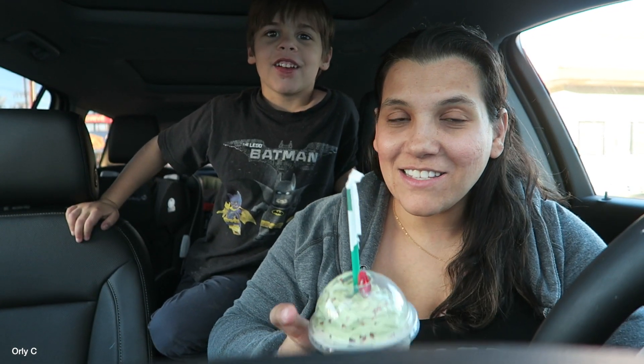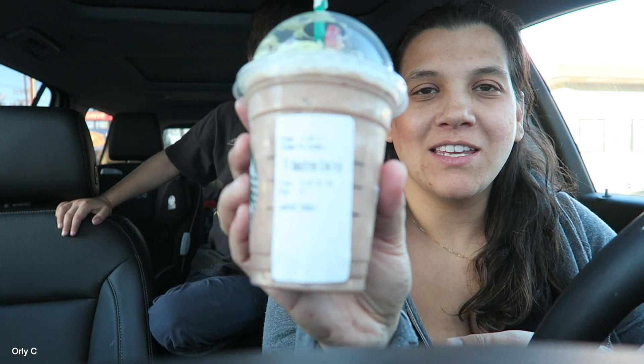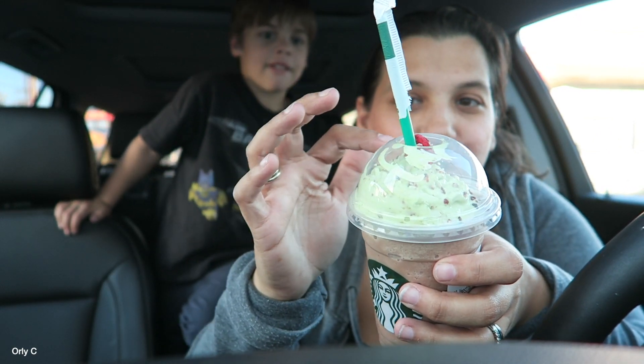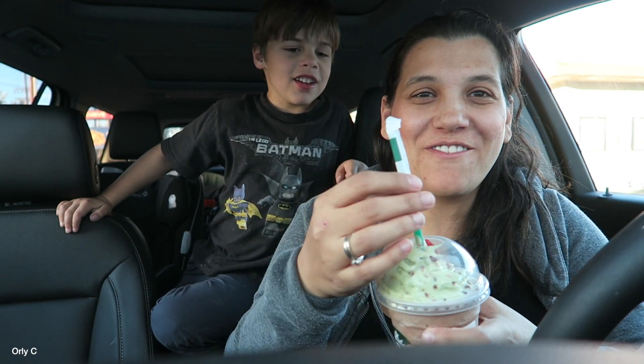Alright guys, so this is the Christmas tree cream frappuccino. I think it looks good — what do you think, does it look pretty? This is the brown of the tree, here's the actual bush part of the tree, and our little Christmas ornament — I'm not sure if that's what it is.